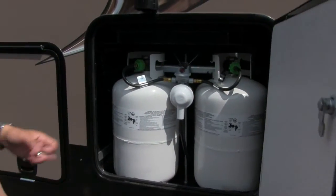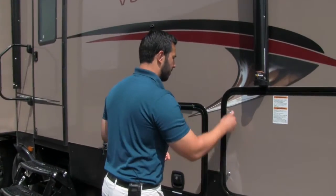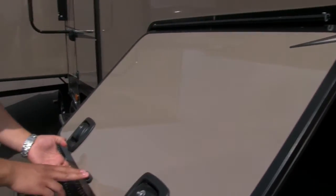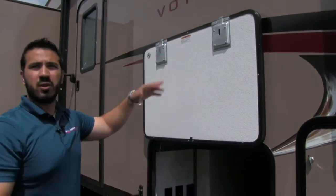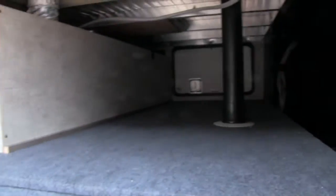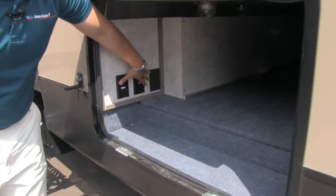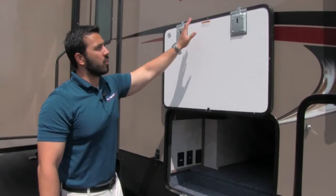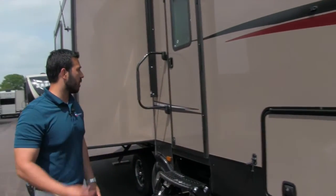Right here are two 30-pound propane tanks, so you have 60 pounds of propane — nice and convenient. Then we have the pass-through compartment, same as we saw up front. A couple of quick things on the side door: it does have a magnetic latch, which is really cool, so it's super easy — just push it up, you don't have anything breaking off. You can see just a ton of room in there. Right here are your hookups for an outside TV. The door is also a slam latch and it works great — super simple and easy.